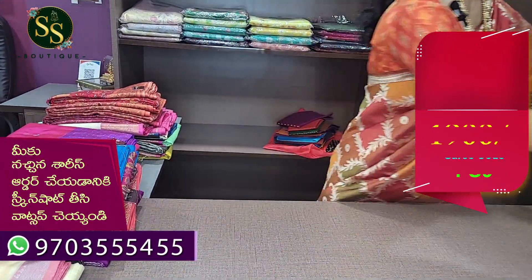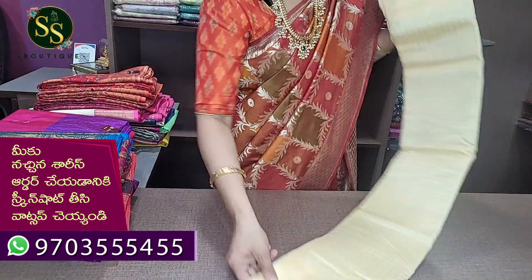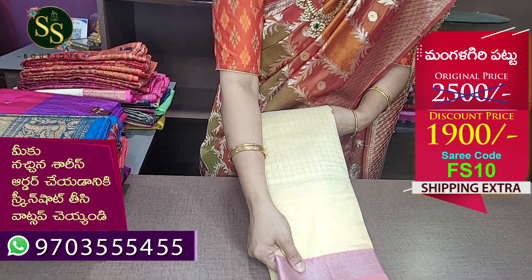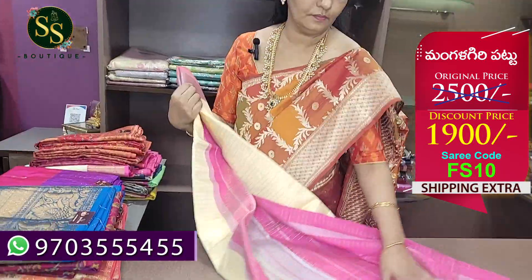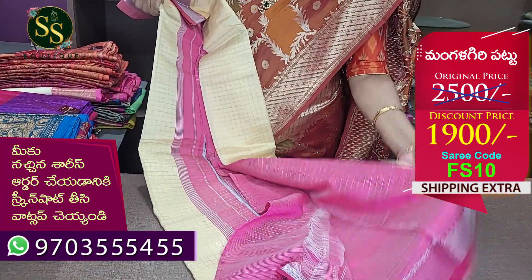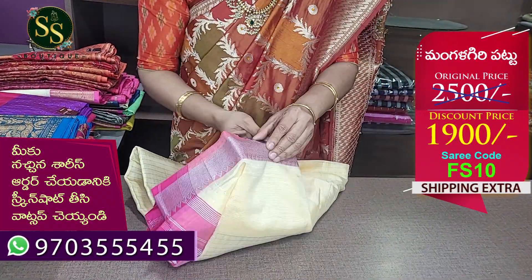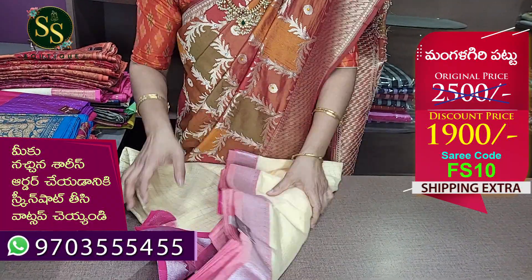Next we have cream color, light shade, with silver checks. We have a light pink and silver combination. We have a pink blouse. The code is FS10. MRP is ₹2,500, now ₹1,900.